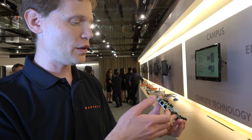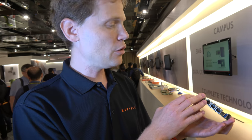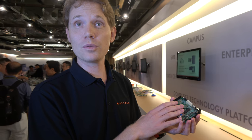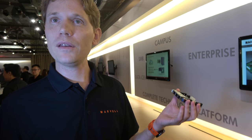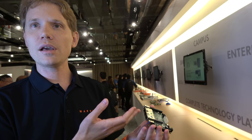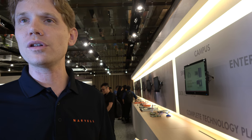For example, you can connect USB cameras and use it as a surveillance system. You can run virtual machines — KVM, maybe more than one. It can also become your home media solution: connect an SSD to the SATA 3 connector, make it your home gateway, and stream to all televisions that support DLNA functionality.